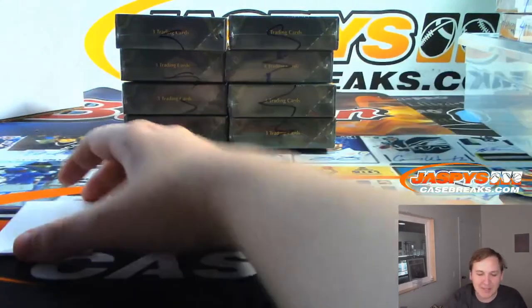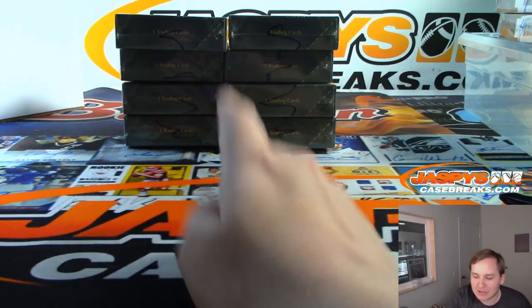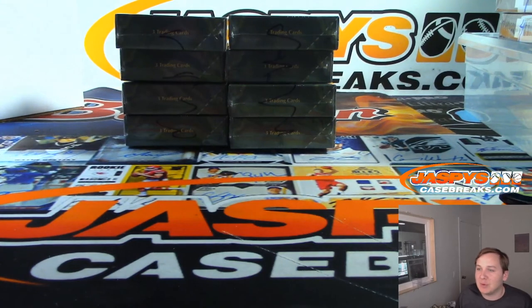So there you go, that was Tier One baseball — what a way to end it! Thanks everybody for getting in. We have four-box break number two and four-box break number three in the store now at jaspescasebreaks.com.